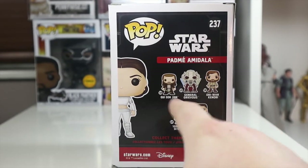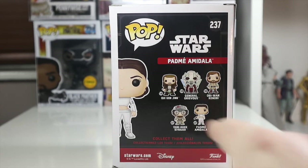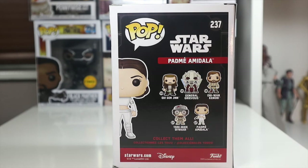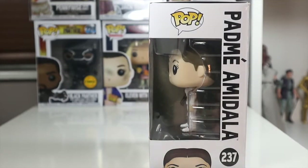On the back we can see Qui-Gon Jinn, General Grievous, Obi-Wan, young Anakin Skywalker, and Padme. I don't have any of the others, but I'd like Grievous and Obi-Wan for sure — they're really cool characters, probably two of my favorites actually. At the bottom there's the Disney branding, and Padme Amidala on the side.